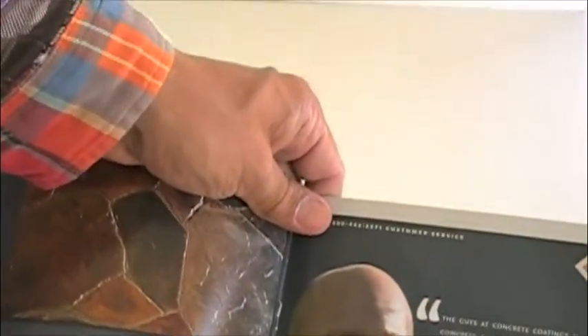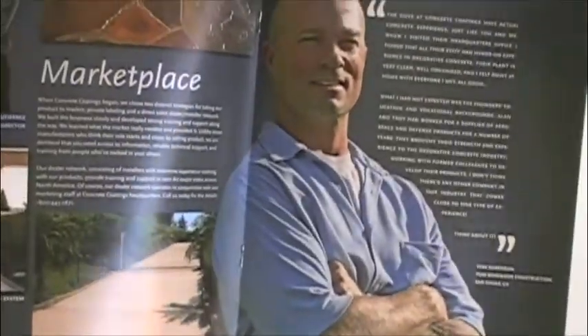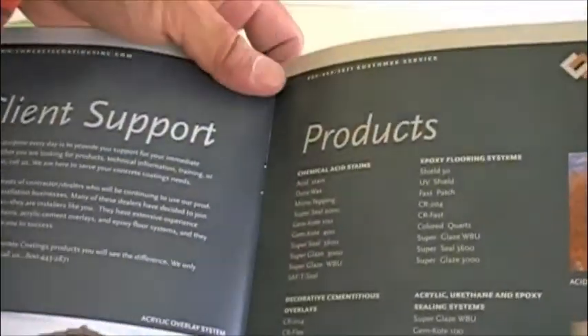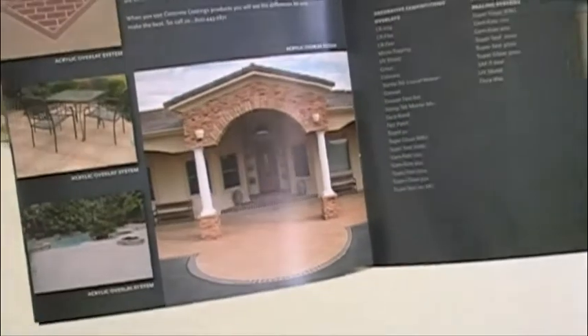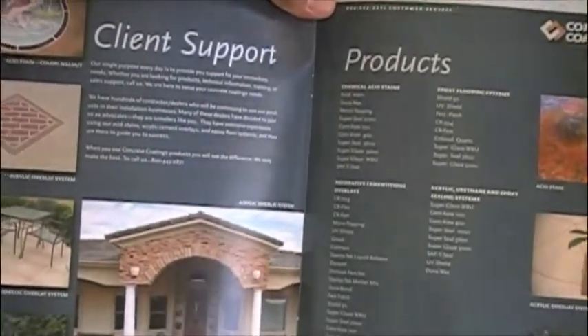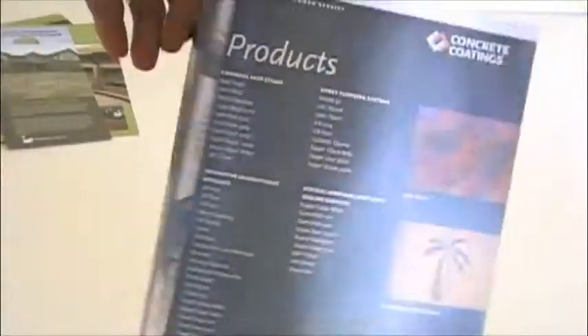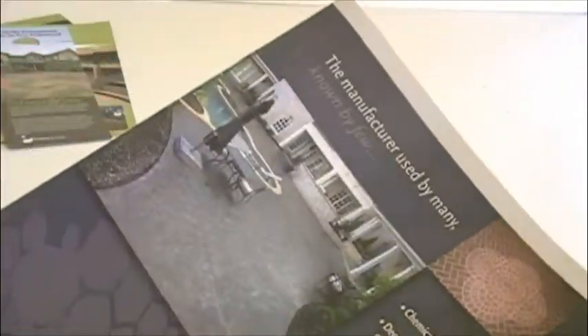I drove up to Central California to highlight a contractor as a testimonial and how they're going to be doing their marketing in the future, which is direct to wholesale distribution. Very little was actually highlighted about the product because the idea was to introduce them as a company that was a choice for distribution through wholesale.